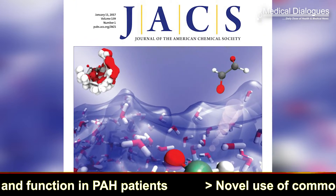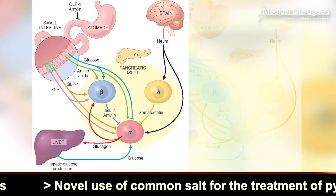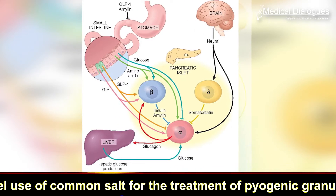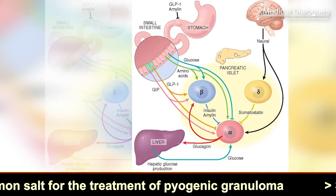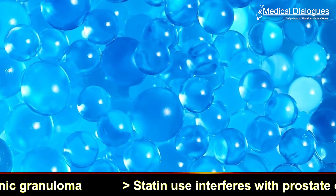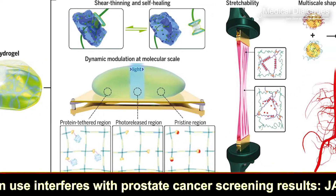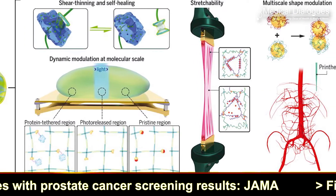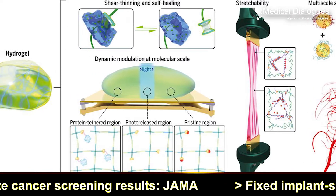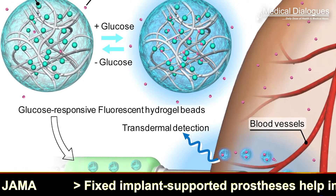In a new study published in the Journal of the American Chemical Society, the traditional use of glucagon is preferred as a preventive measure than its previous emergency use. In this study, a group of researchers demonstrated how they successfully developed hydrogels that remain intact in the presence of glucose but slowly destabilize as the levels drop, releasing the glucagon into the system, raising the glucose levels.